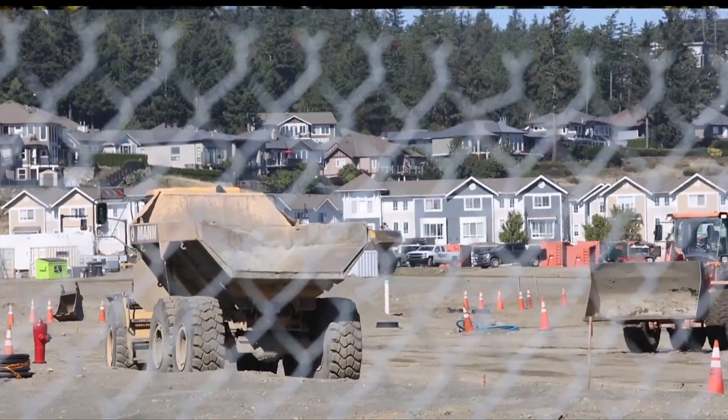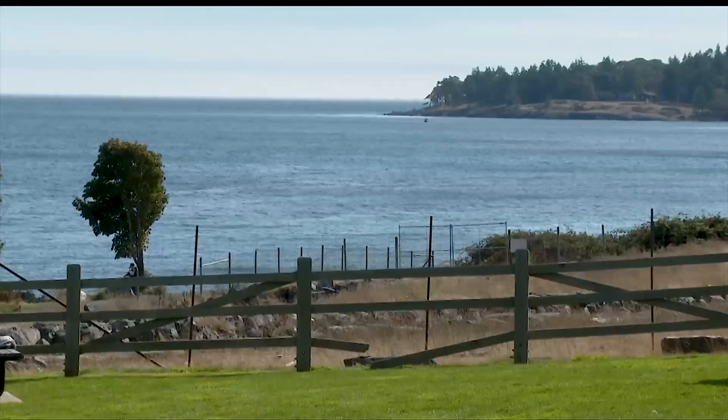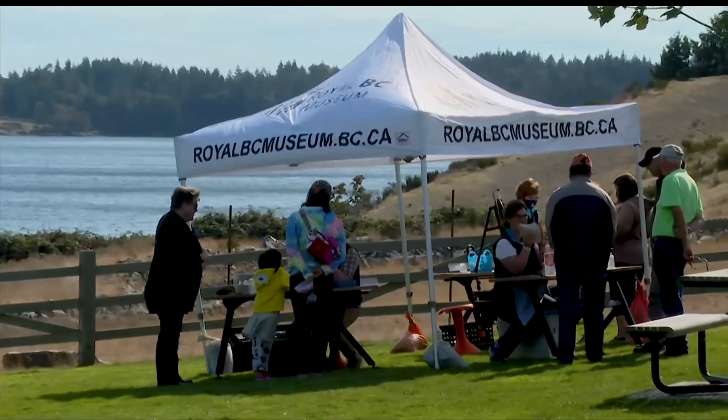They are having an international competition to design what this building looks like. People are going to have expectations to build something great beside this amazing $250 million building. The architectural plans still aren't done yet, but it's not going to be a boring box — I feel very confident in that.